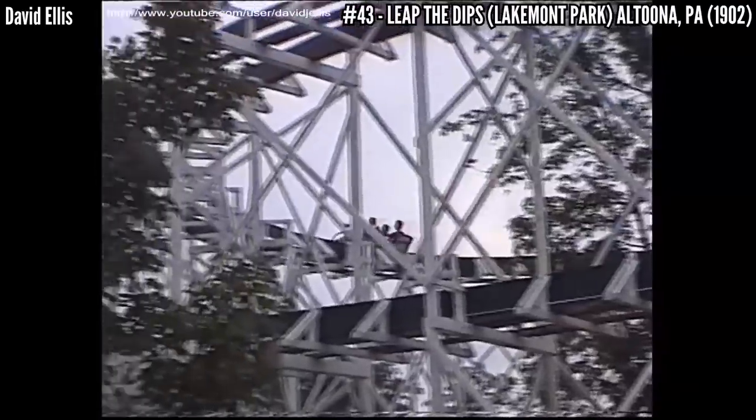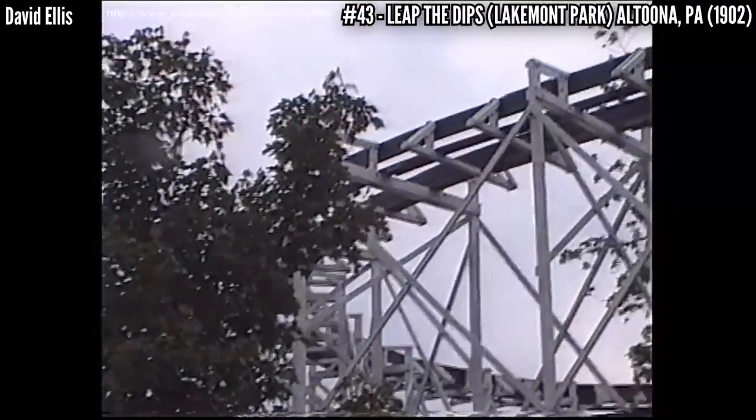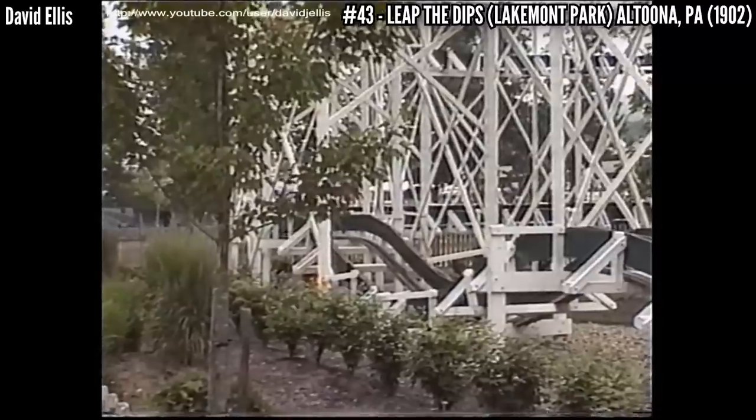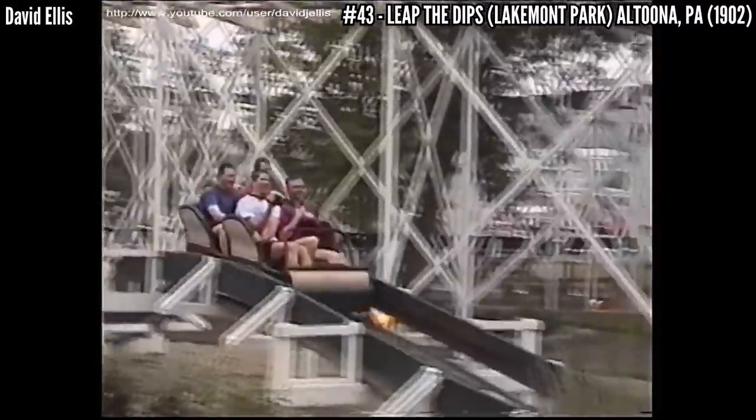Number 43: Leap the Dips at Lakemont Park. Opening in 1902, this is the oldest operating coaster in the world. It's a side friction coaster so there are no upstop wheels, meaning the layout features small dips and straight track. ACE helped save the coaster back in the 90s, raising money to restore it. After being closed in 1985, it was reopened in 1999 and is still open to this day.